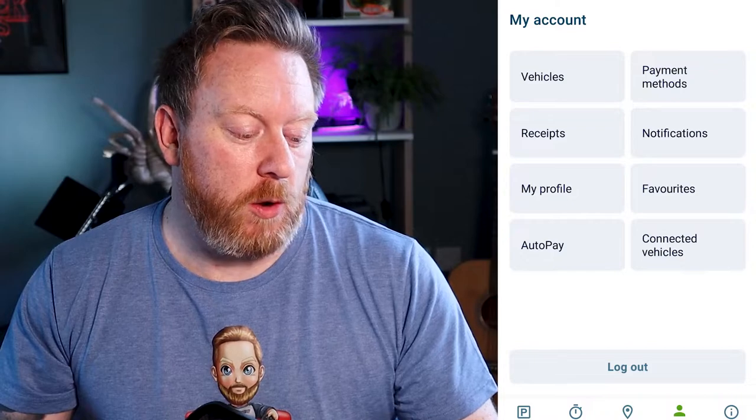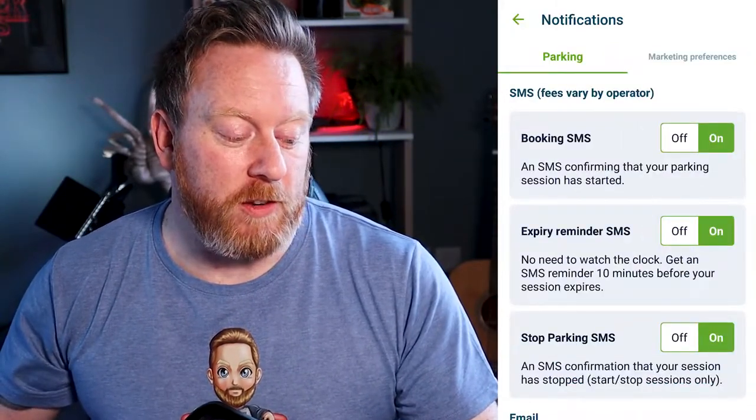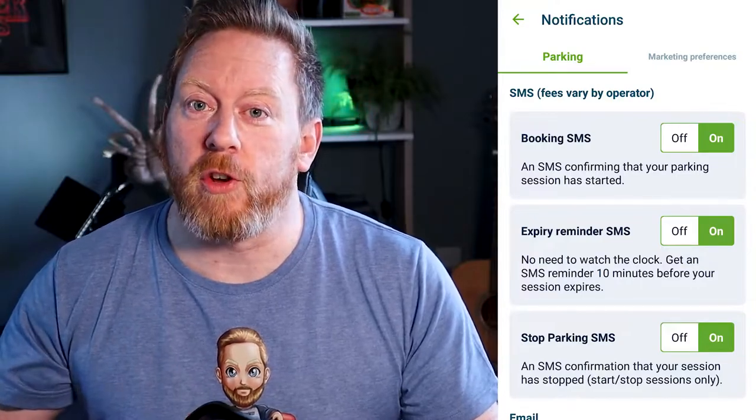So obviously, if you don't use these services, or you know when you're going to be coming back to the parking and you can keep track of everything, you don't need this extra charge on top. What you want to do is straightaway go into the settings and disable them. To do that, all you need to do is open up the Ringo app on your phone or mobile device, click on Account, go to Notifications, and as you can see there, you've got SMS fees. Fees vary by operator, so depending on what mobile network you're with, the fees are going to vary, but either way, you are going to be charged.